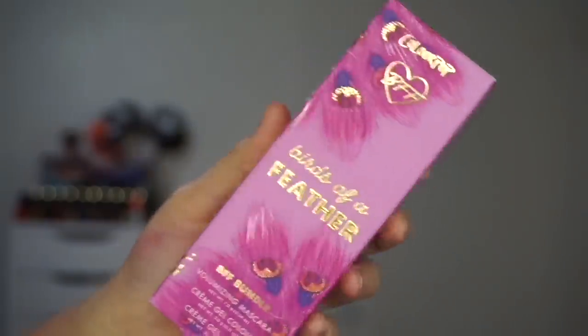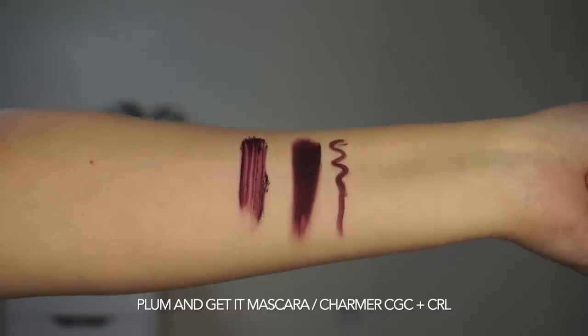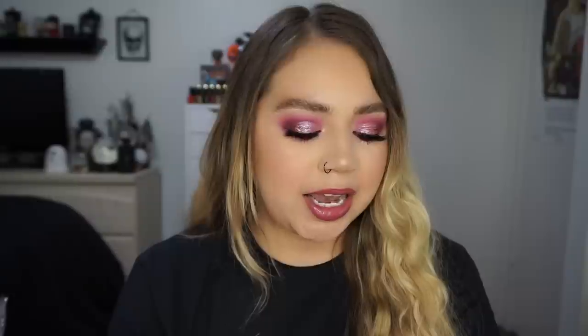Next we have the Birds of a Feather BFF Mascara, Gel Liner, and Cream Gel Color Bundle, retailing for $18. In here we have some new shades — the Charmer Cream Gel Color and Cream Gel Liner, and the Plum and Get It BFF Mascara. These are all plum-y tones, obviously you guys can tell from the name.